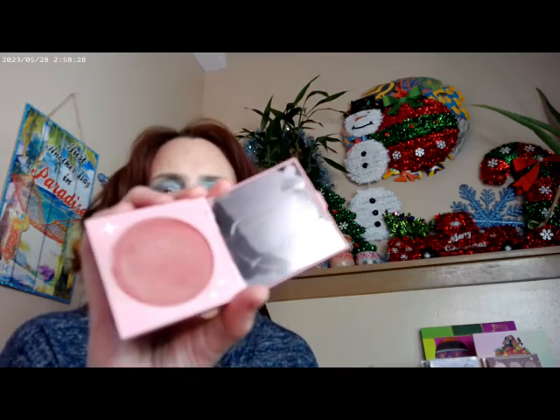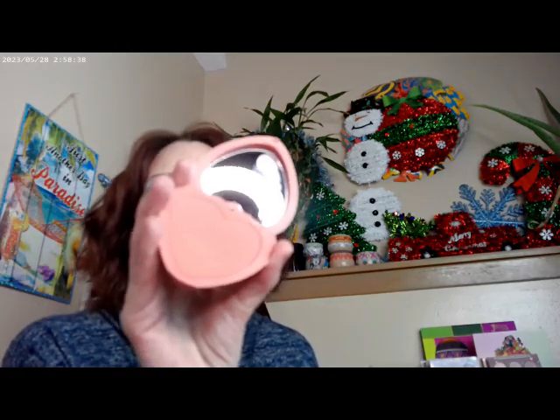As far as what I went ahead and did on the cheeks, I used the Sunset Strip by ColourPop, and then mixed in some powder blushes with that. I used Let's Dance, and this one is also by ColourPop.